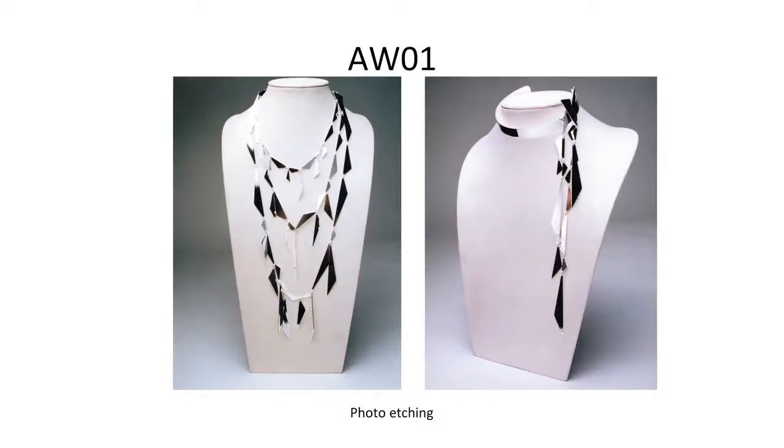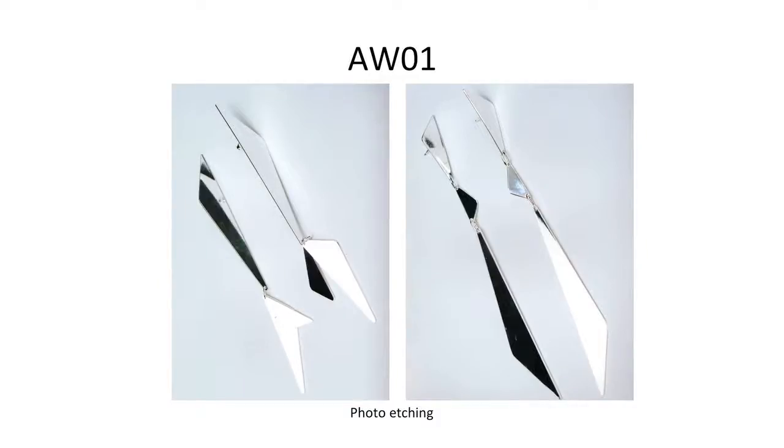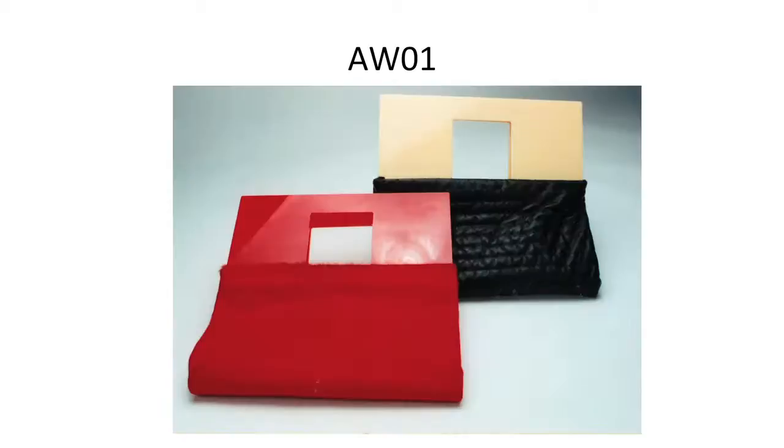Then I went back to photo etching with more geometric shapes, which I've always liked. However, this range did really badly with buyers, except for a few smaller earrings. At that time I started asking myself why certain items do better than others, and began to understand that something pointy — like triangles or anthurium — will never do as well as something rounded, like a butterfly or a circle.